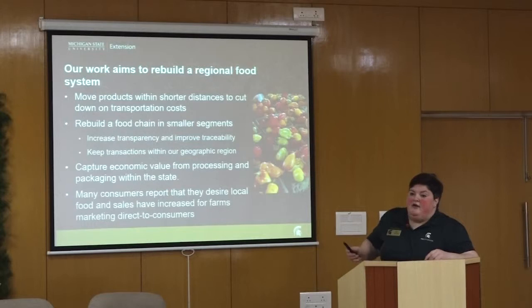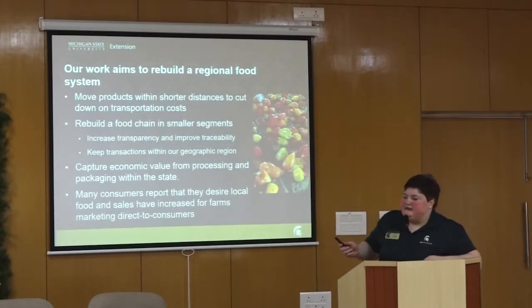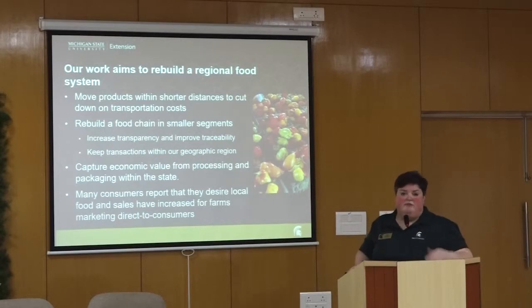The USDA Economic Research Service reported that food sales have increased for farms that market directly. That's a short-term finding — I don't know if that trend will persist — but that was what was found in the 2012 agricultural census.